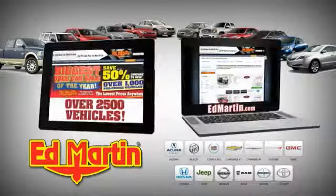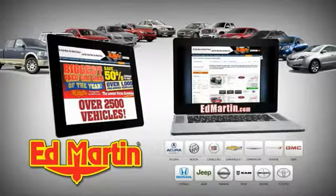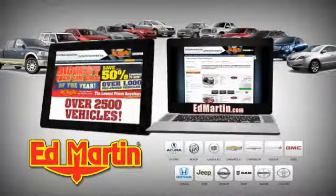8 locations, 13 brands, over 2,500 new and used vehicles online at EdMartin.com.